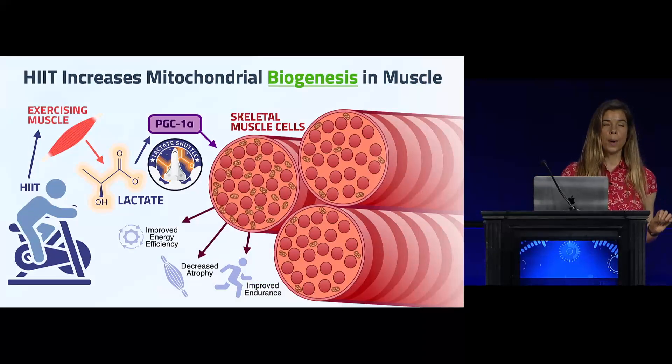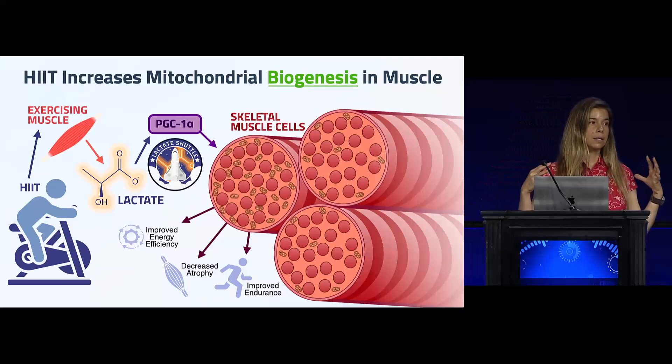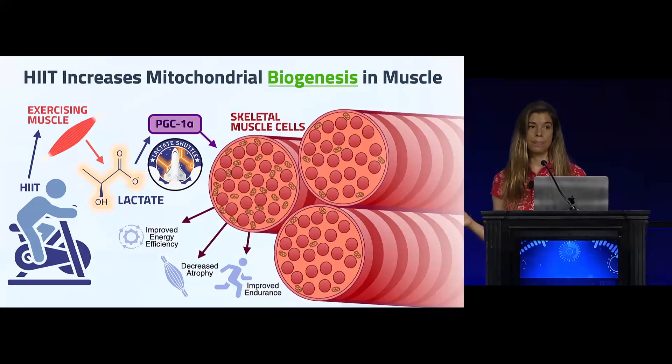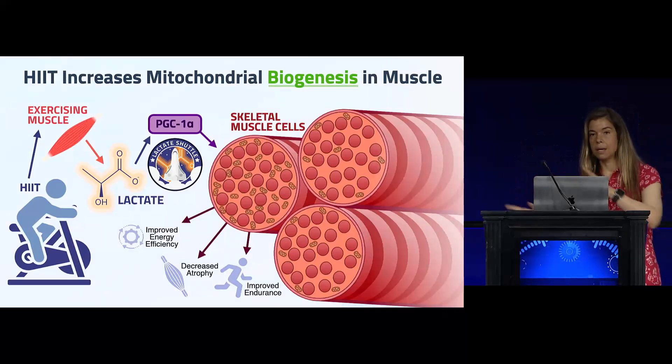On top of the repair process, high intensity interval training is one of the most robust exercise modalities for increasing mitochondrial biogenesis — the growth of new mitochondria and increasing mitochondrial volume. This creates a double-whammy effect: repairing mitochondria and removing unhealthy parts while simultaneously growing new ones. One reason HIIT is better at increasing mitochondrial biogenesis compared to moderate intensity continuous exercise is that the lactate generated from vigorous exercise acts as a signaling molecule to activate PGC1-alpha, the key protein regulating mitochondrial biogenesis in skeletal muscle.